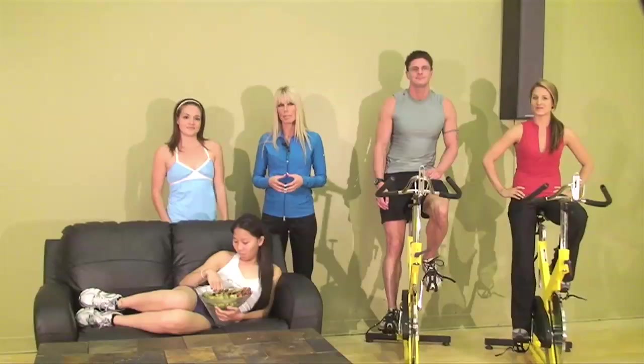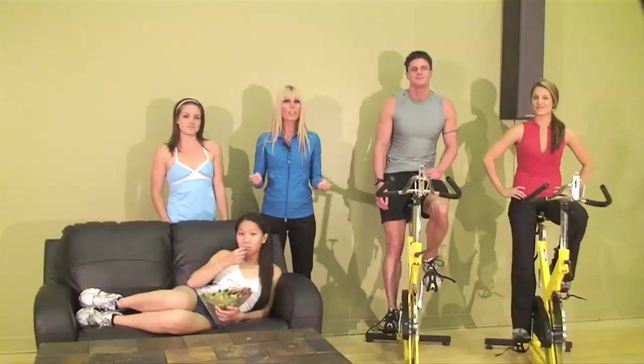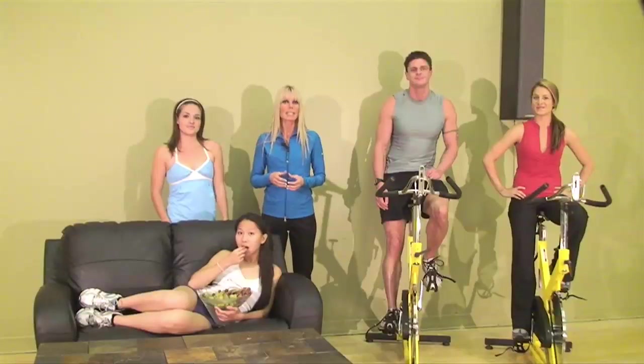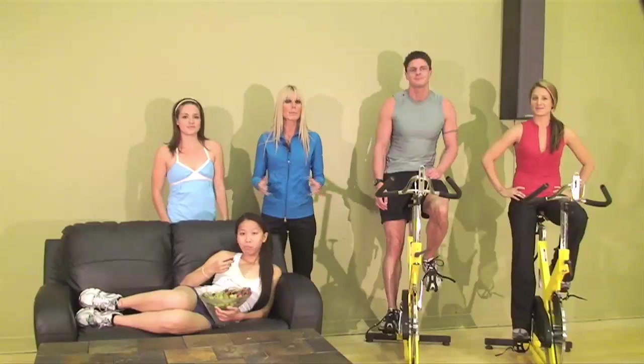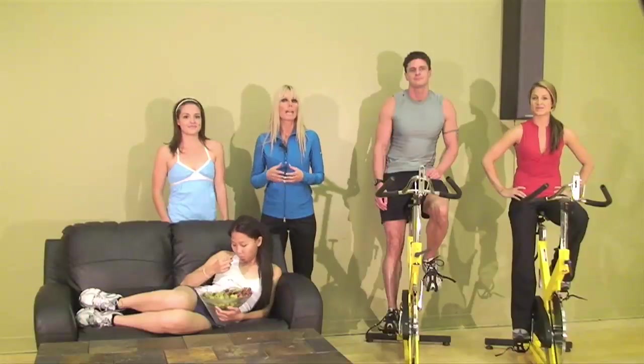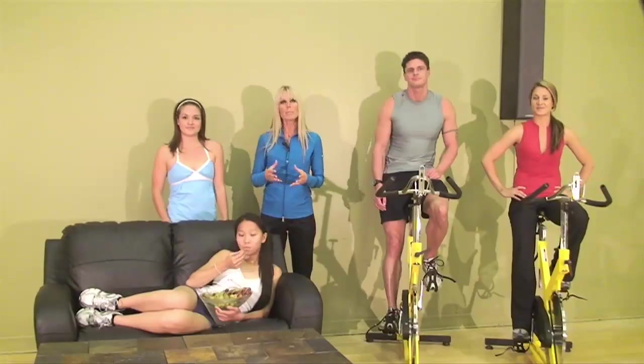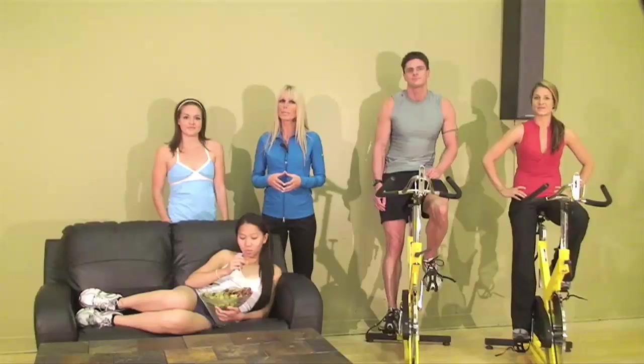When we talk about our metabolism, we are talking about the way our body burns calories. Of all the food we consume, 60 to 75 percent of the calories are used for our resting metabolic rate, to perform normal body functions. 20 to 30 percent are used for exercise, and about 10 percent are used to digest food. And the faster the metabolism, the more calories we burn.